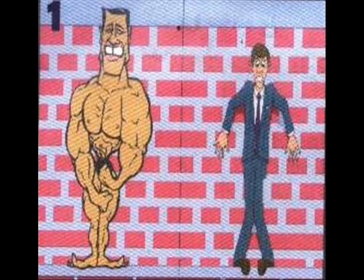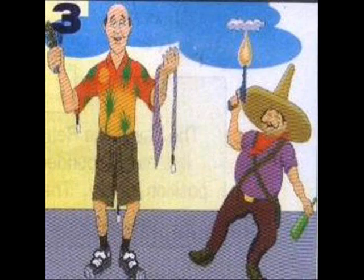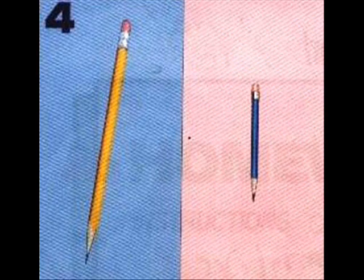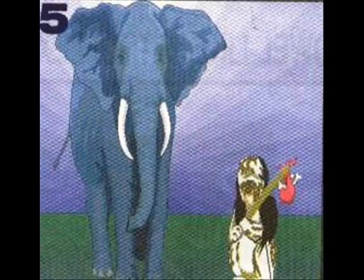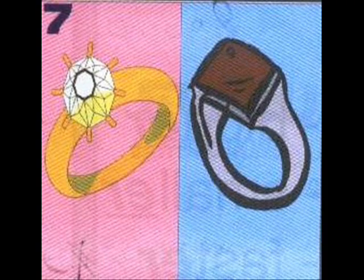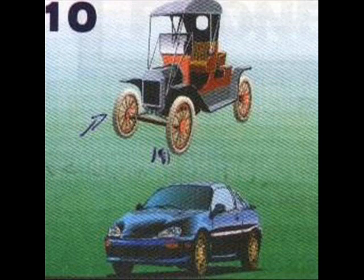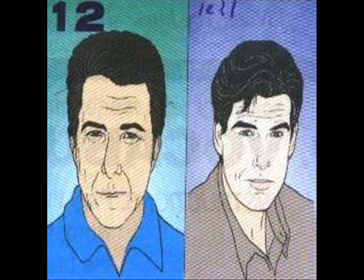Number one: strong, weak. Number two: old, young. Number three: tall, short. Number four: long, short. Number five: big, small. Number six: fast, slow. Number seven: expensive. Number eight: interesting. Number nine: comfortable. Number ten: modern. Number eleven: beautiful. Number twelve: famous.